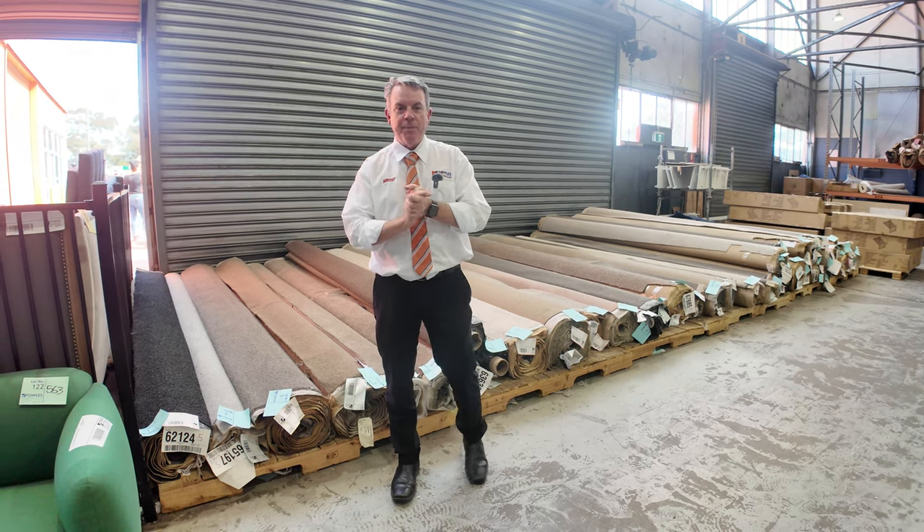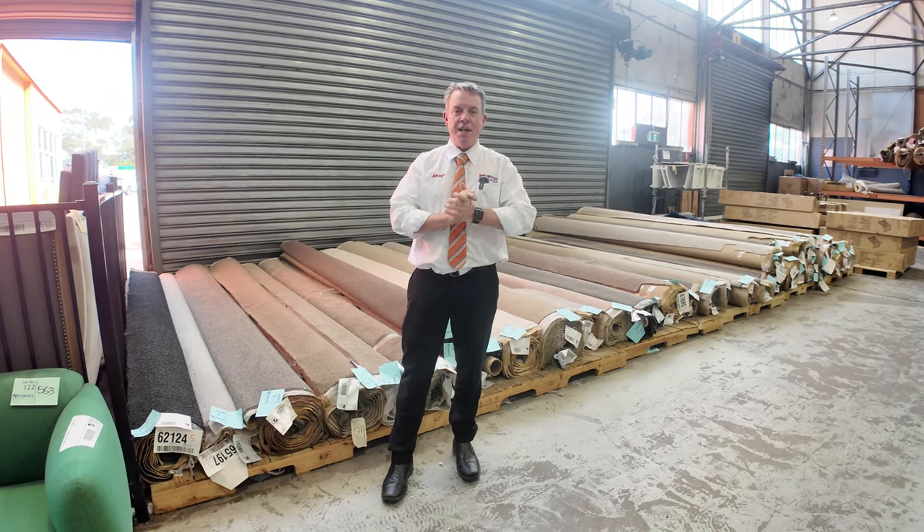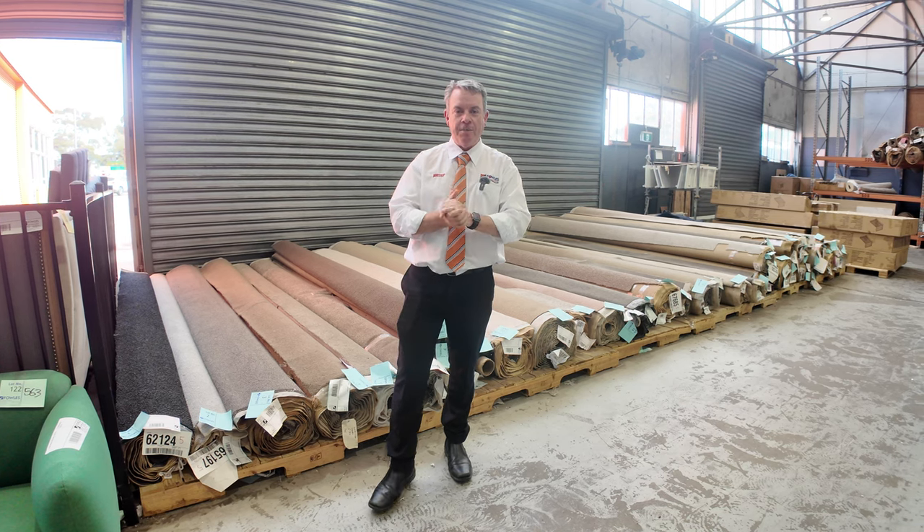G'day, I'm John from Fowles Auctions and Sales. I'm here to preview tomorrow's floor covering auctions — that's Wednesday the 16th of October.